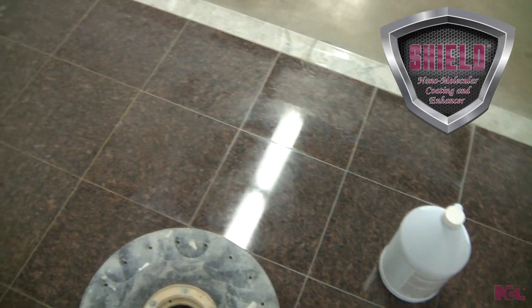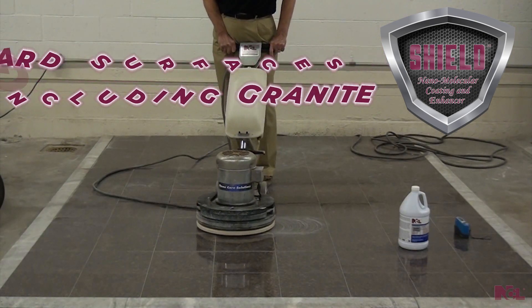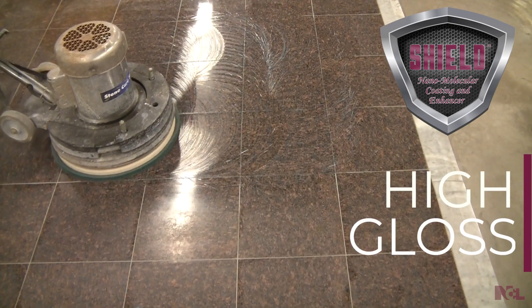It also works great on other hard surfaces including granite. Achieve superior results in both appearance and protection, along with producing a high gloss.